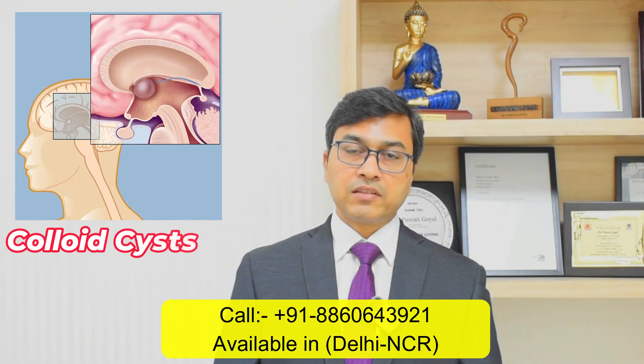Hello everyone, I am Dr. Pawan Goyal and I am a neurosurgeon. Today I am going to discuss regarding a brain condition called colloid cyst.